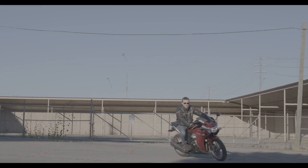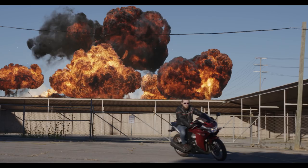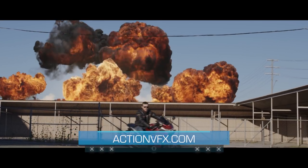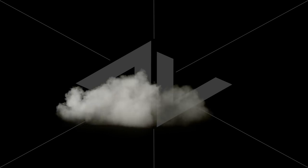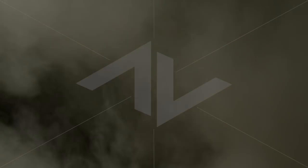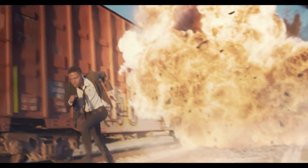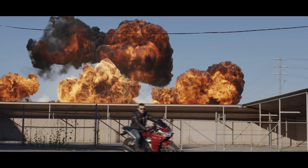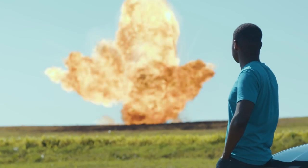Whichever option you choose, rest assured that you're getting a quality product you can't get anywhere else but ActionVFX.com. Head over to our site now to preview this collection in more detail. We also have similar effects, like our Aerial Explosions Collection and our new Dust Waves Collection, so be sure to check those out as well. We put a ton of work into this Explosions Collection, and we're confident that the results you'll get with these elements will blow you away, and we can't wait to see what you do with them. As always, if you have any questions about any of our effects, we'll be here to help.